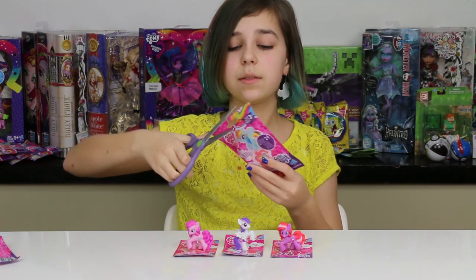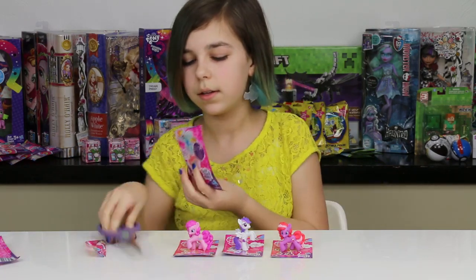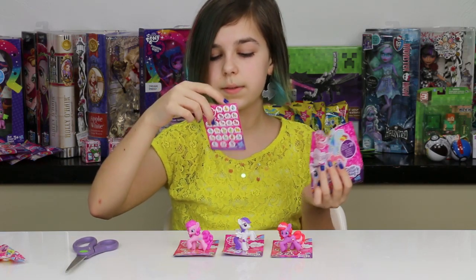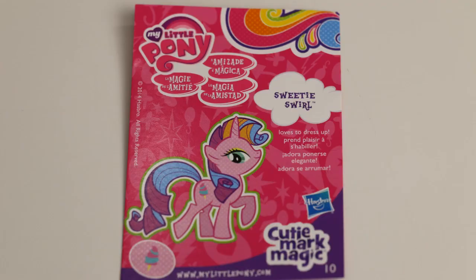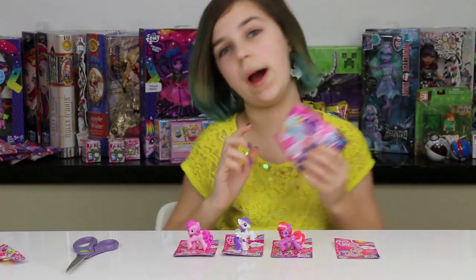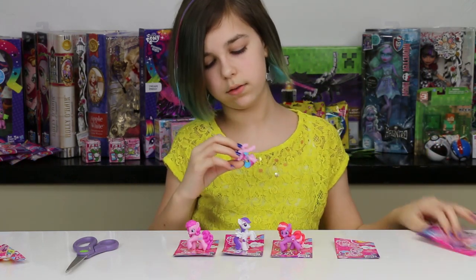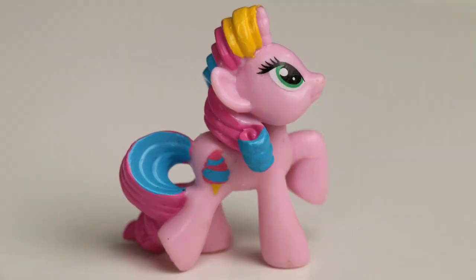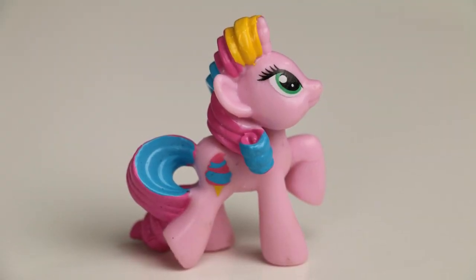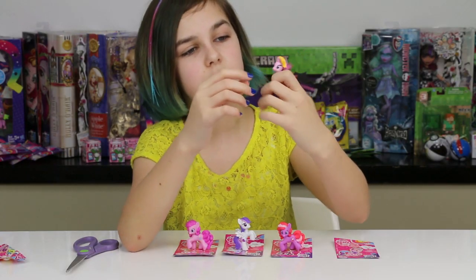Our last one is Sweetie Swirl - loves to dress up! She has like ice cream or cotton candy as her cutie mark and she is number 10. The Pinkie Pie is number 01. When I first looked through the back I thought it was the cutie markified Pinkie Pie, but she's really pretty.